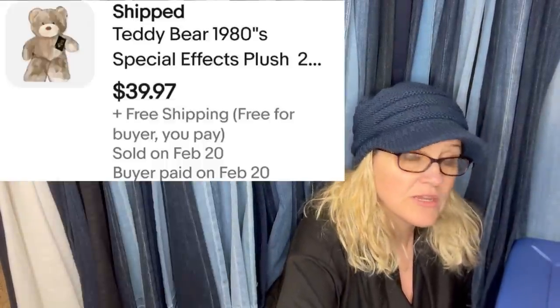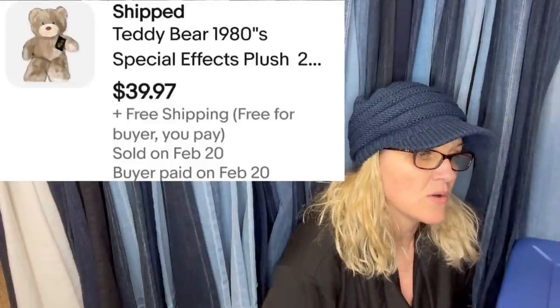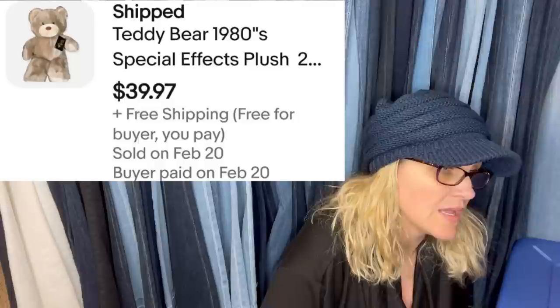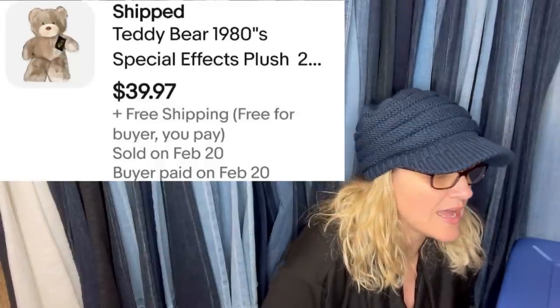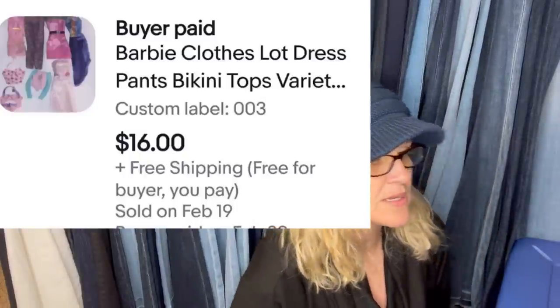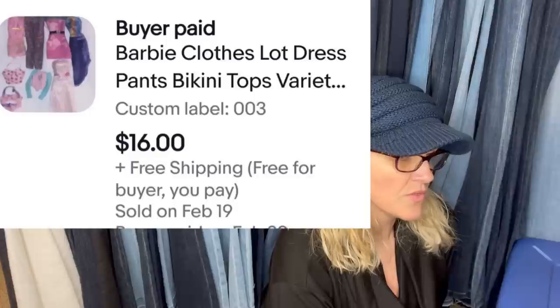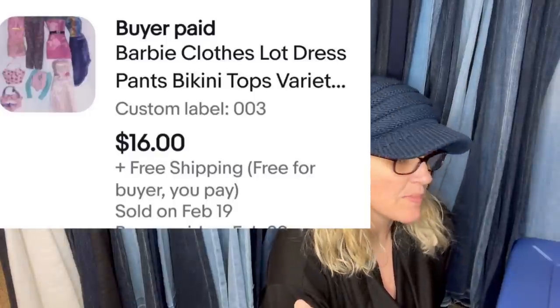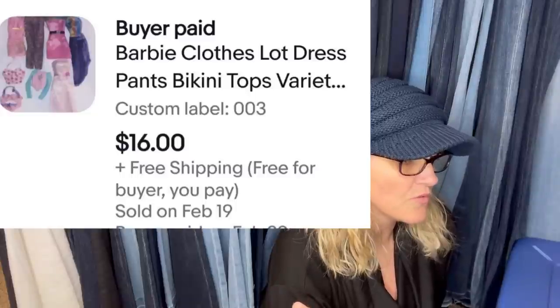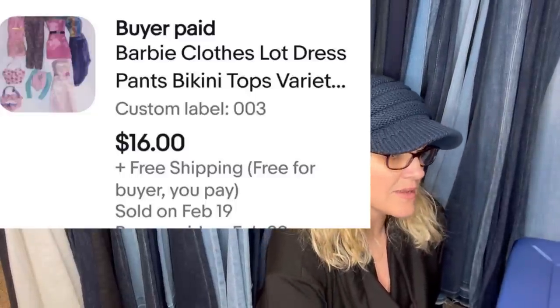I got this teddy bear over a year ago, paid maybe a dollar for him. He's from the 80s, new with tags. The Barbie clothes I took off of a Barbie I bought to resell, so they're pretty much free. The teddy bear sold for $39.97 with free shipping, and the Barbie clothing sold for $16 free shipping. A lot of times you can part out those Barbie clothes.